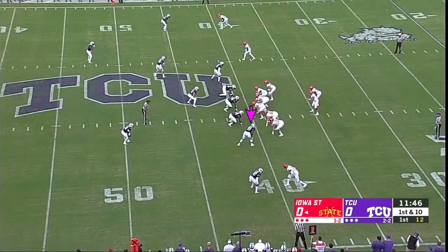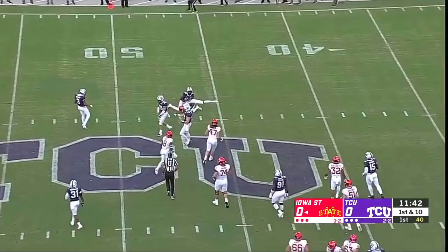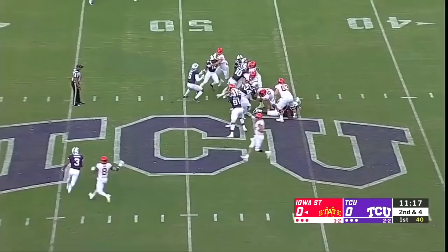Bottom of your screen on first down, man-to-man coverage, play action for Zeb Nolan. He'll go the opposite way. I just think in this game you've got to be able to push the ball down the field — that's how you beat TCU. You've got to hope they make a mistake.